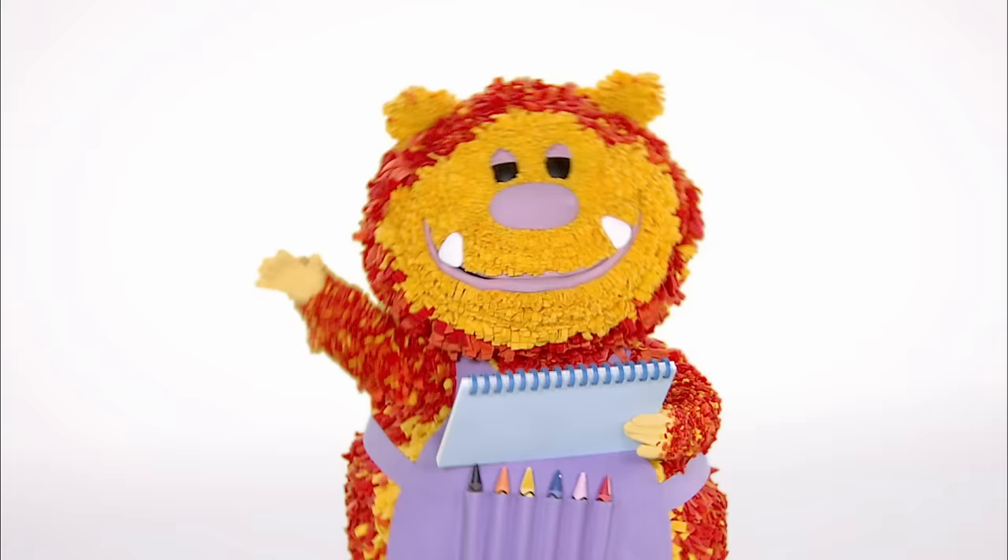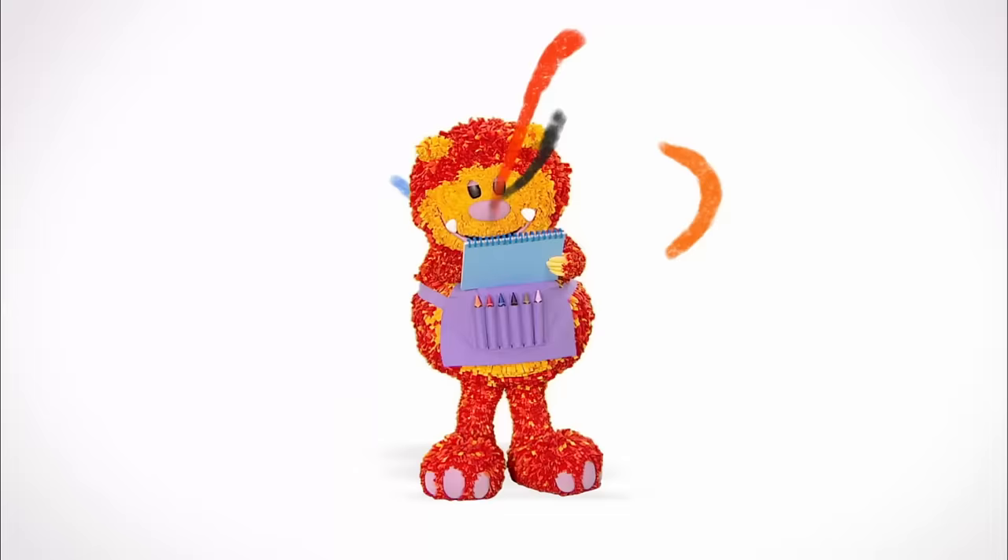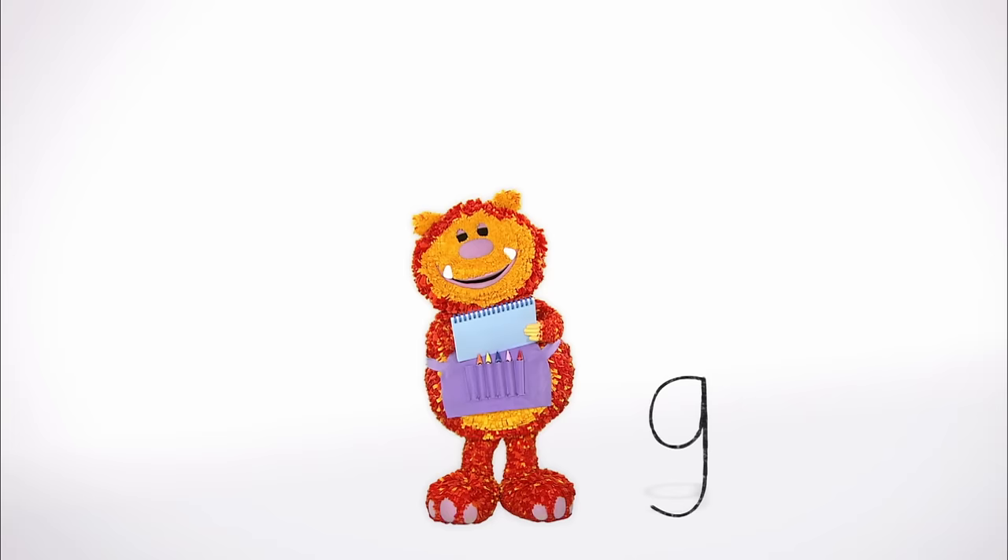Shall we meet the letter G? Say the magic words with me! One, two, three, four, five. Let's make our squiggles come alive! Lovely to meet you, G!